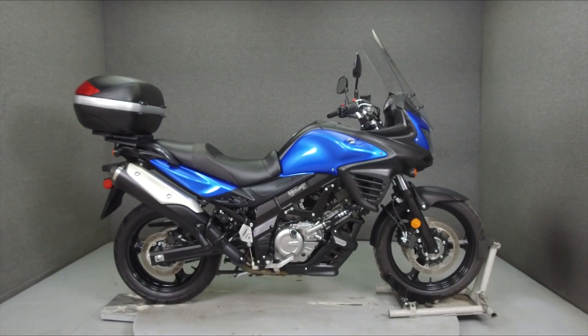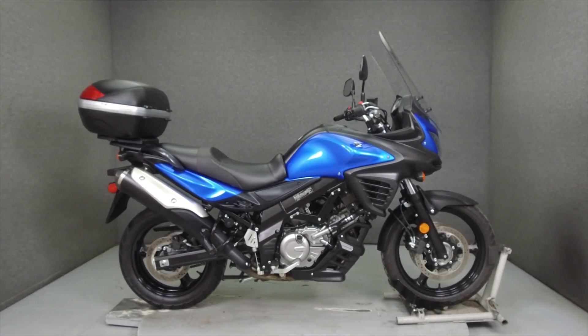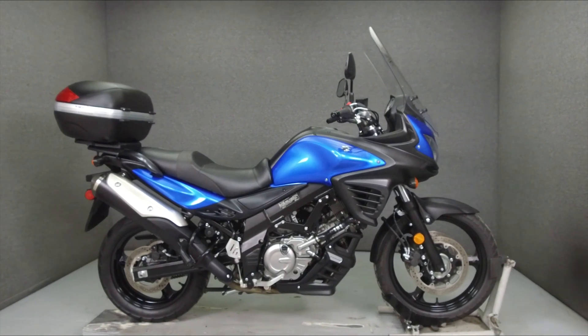Hey everyone, this is Keegan from National Power Sports. Today we're going to take a look at this 2015 Suzuki V-Strom 650 with 4,488 miles.